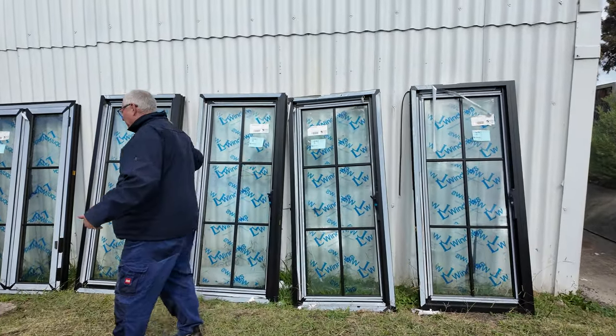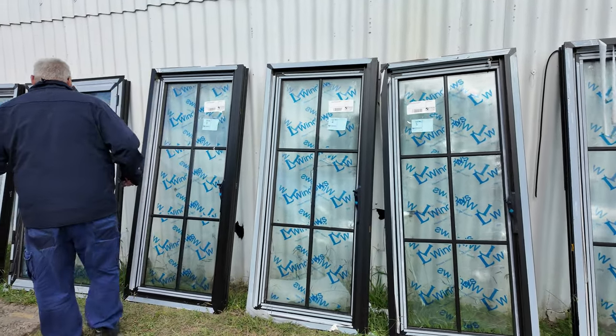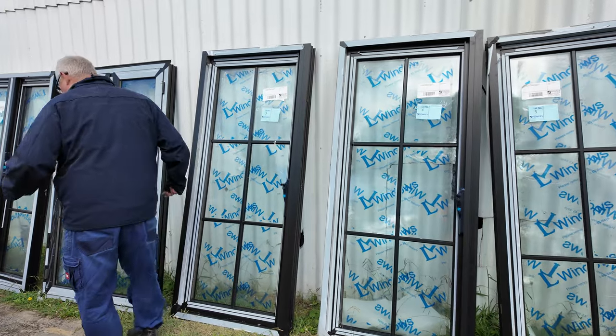Starting over on the lawn here, we've got some nice double glazed aluminium windows, colonial style. Six of those to start proceedings off tomorrow.